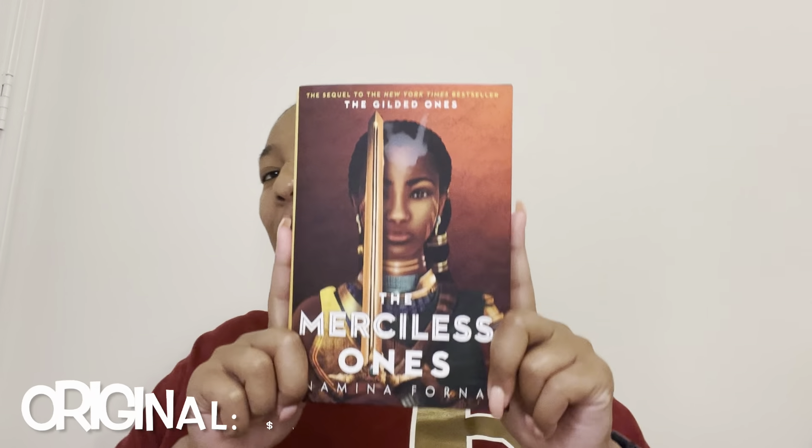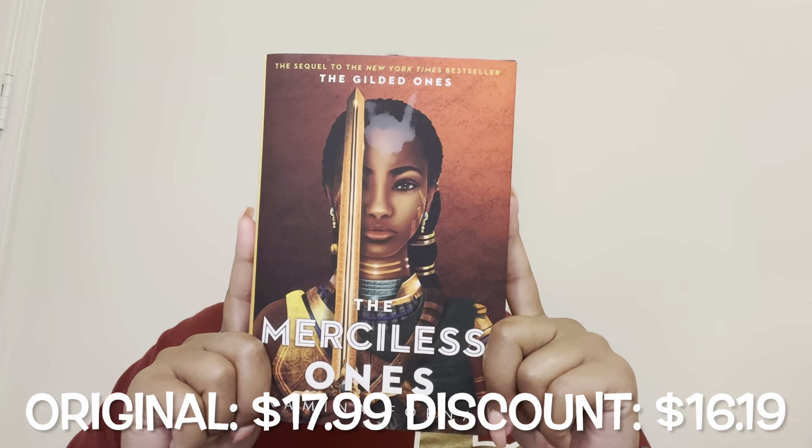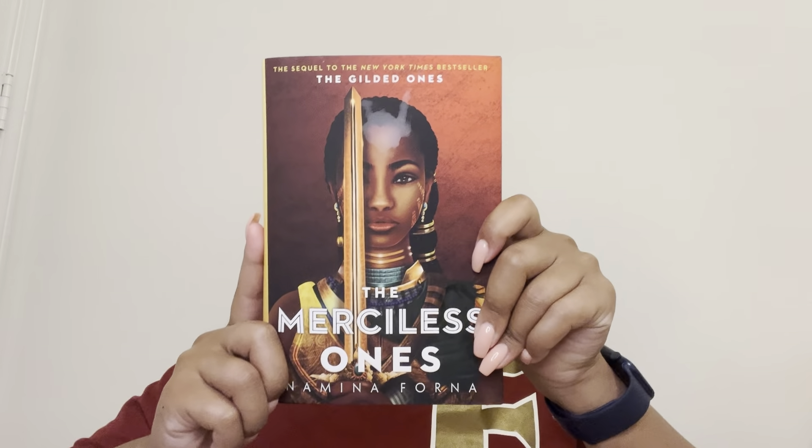Oh, this book is so small. She's so pretty. So, The Merciless Ones by Namina Forna. This is the sequel — the first one, The Gilded Ones, has been on my channel before. This is actually a trilogy, and the third one is on the way, though I'm not sure when it comes out. But first, let's just appreciate this cover.